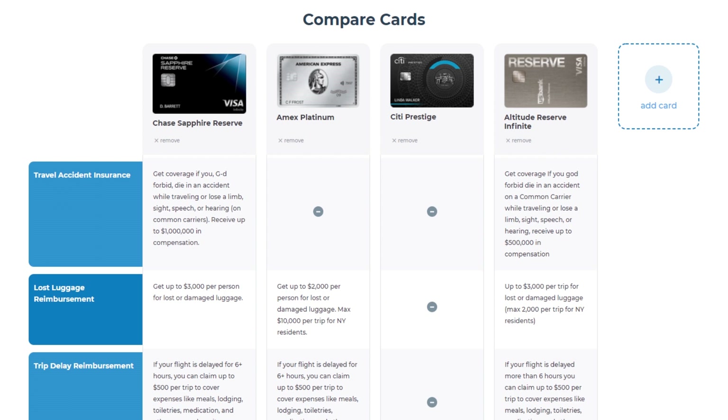Number three, travel accident insurance. The Sapphire Reserve has $1,000,000 in coverage. The U.S. Bank Altitude Reserve only has $500,000. The Citi Prestige and Amex Platinum have no coverage. Here again, the Sapphire Reserve wins.